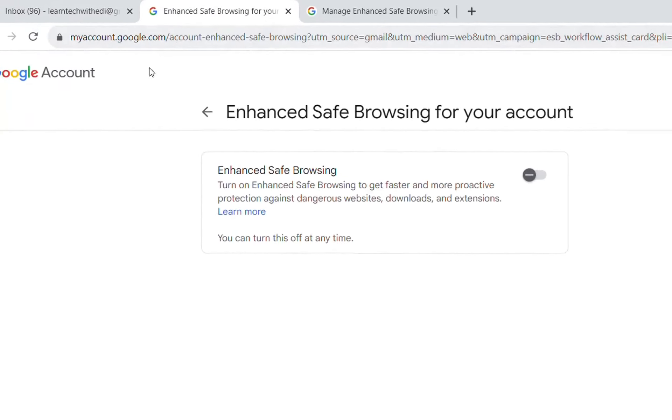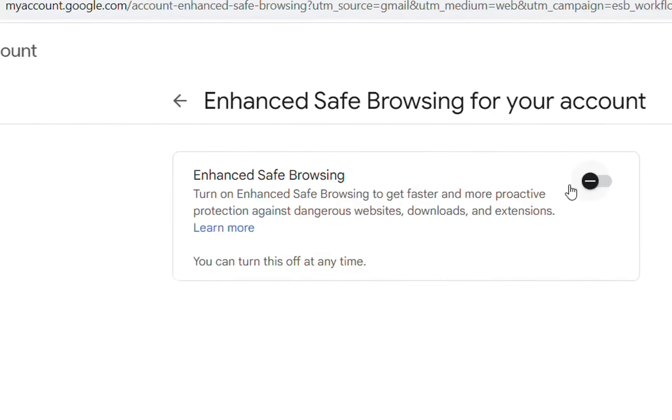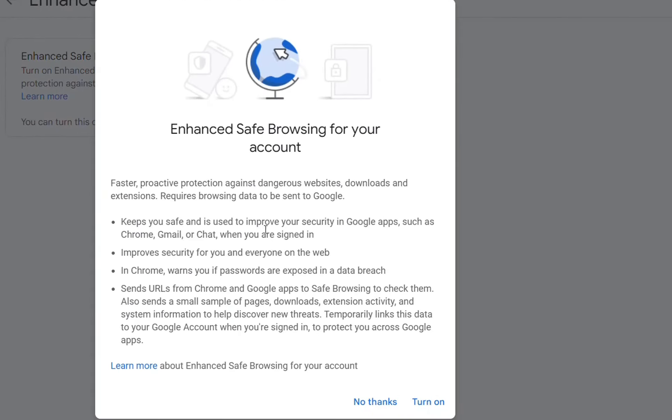Let's click on continue here and see what happens. It redirects to a page which says 'Enhanced safe browsing for your account.' I'll turn this on, and a new window pops up telling me more about this feature — for example, it will warn you if your passwords are exposed in a data breach.